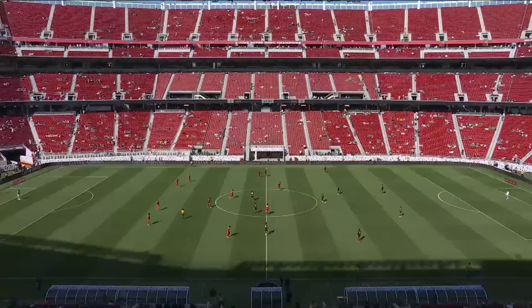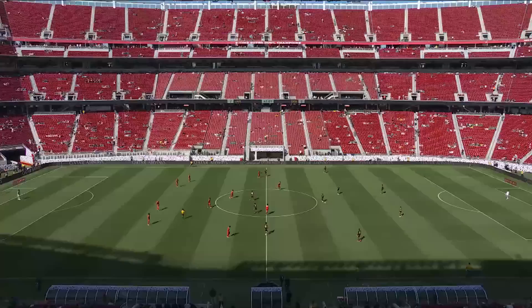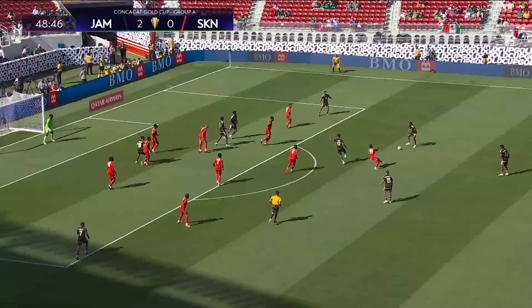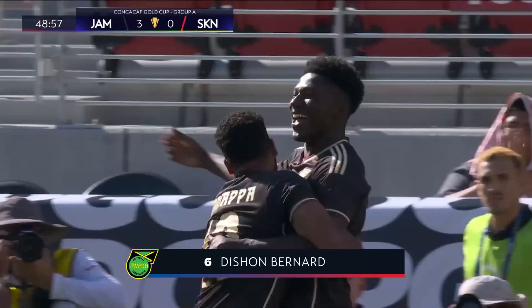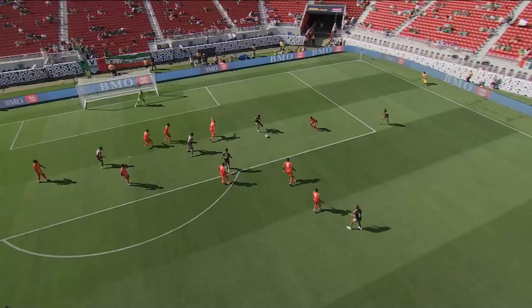Shamar Nicholson gets the second half started here in Santa Clara. Can you find the space in the air? But it's played in nicely. Chance for the shot! Oh, it's crept in! Deshaun Bernard scores for Jamaica. It's his first international goal for his country. And Jamaica get off to the perfect second half start — they lead by three goals to nil.